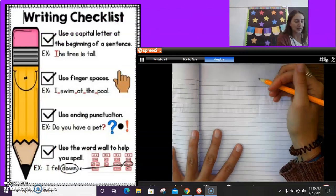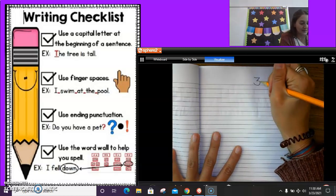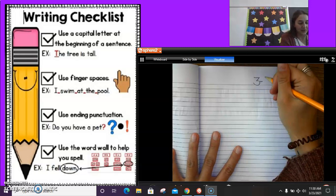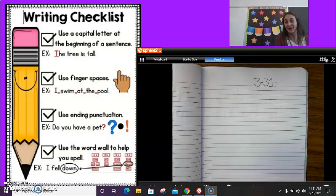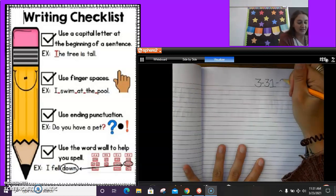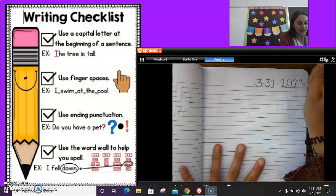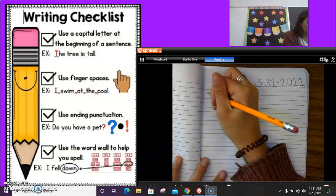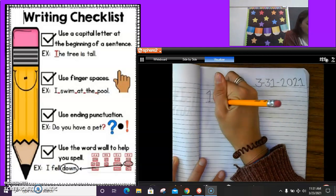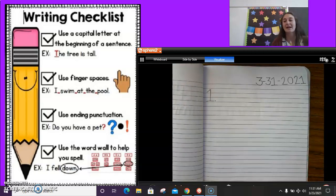We are going to put the date: March — so it is the third month — dash, 31, the 31st, or the last day of March, and 2021. All right, so I'm going to put a number one here. You need to put a number one as well, and I am going to start my sentence with an exclamation.